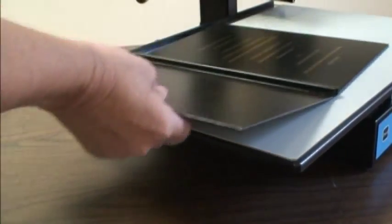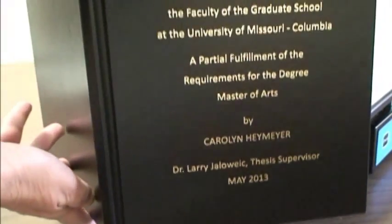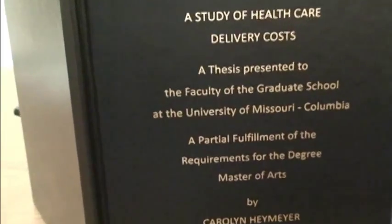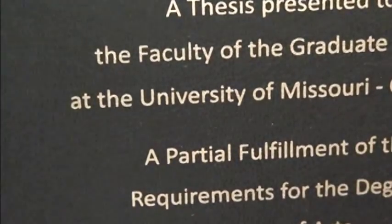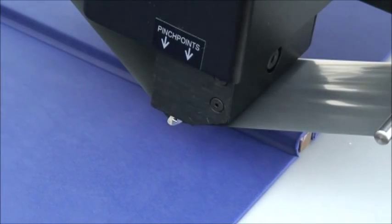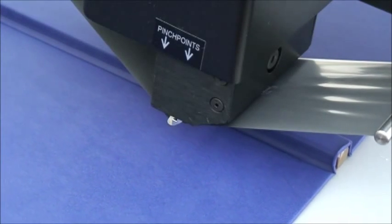Let us help you make a lasting impression with Foil Express. Our innovative product line makes specialty printing possible in any environment because they are desktop replacements for traditional printing presses.